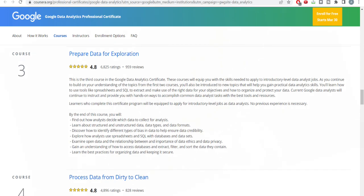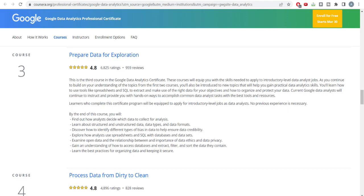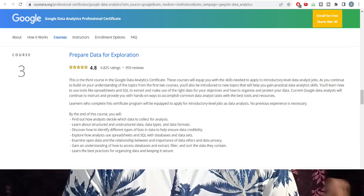The third course is 'Prepare Data for Exploration.' The most important thing in data analysis is the data itself — where it comes from and how to prepare exactly the right data the customer needs. In this course they teach about structured and unstructured data and how analysts decide which is the right data for good analysis. It also explores how analysts use spreadsheets and SQL for this process.